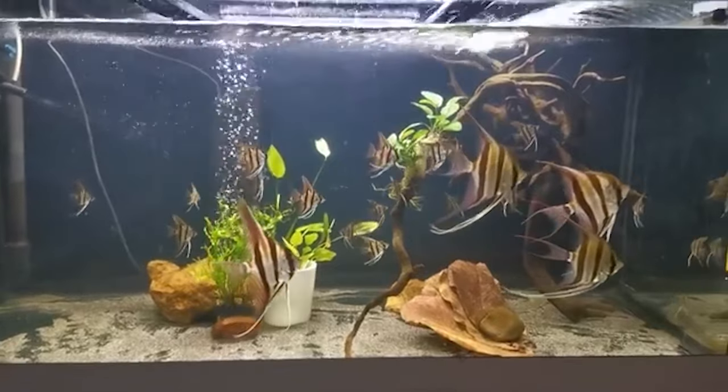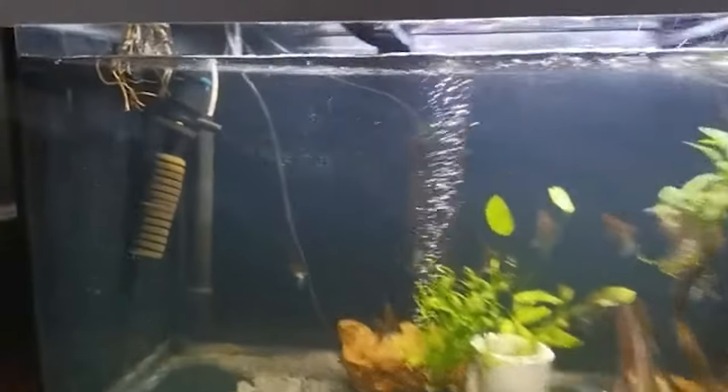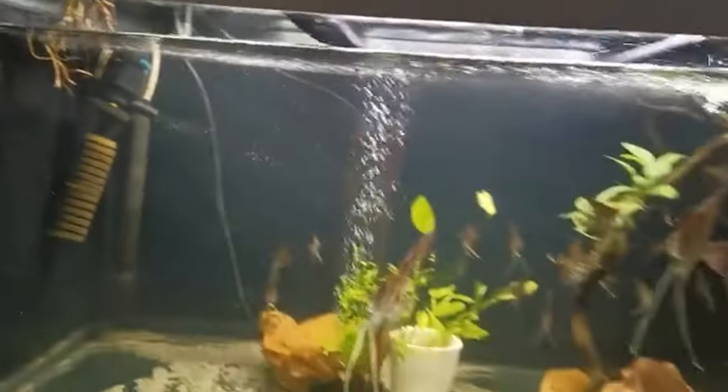And don't forget the vertical space — angelfish are tall and love to explore heights. When it comes to water, it's their life source. It needs to be just right.